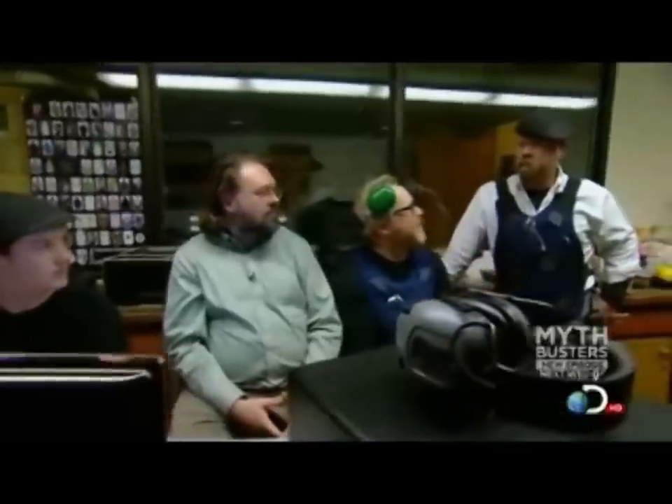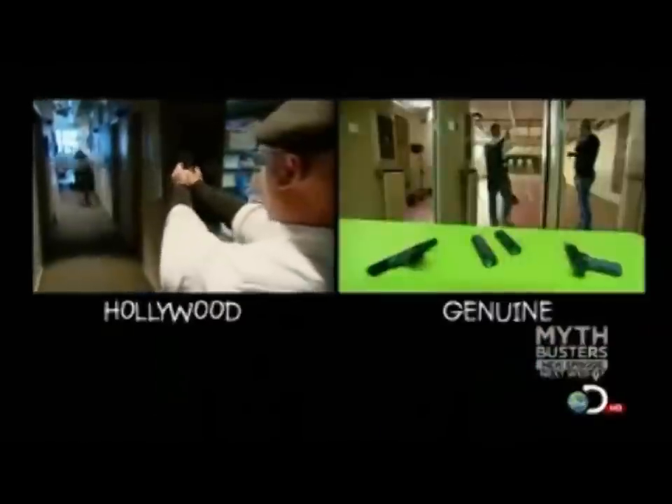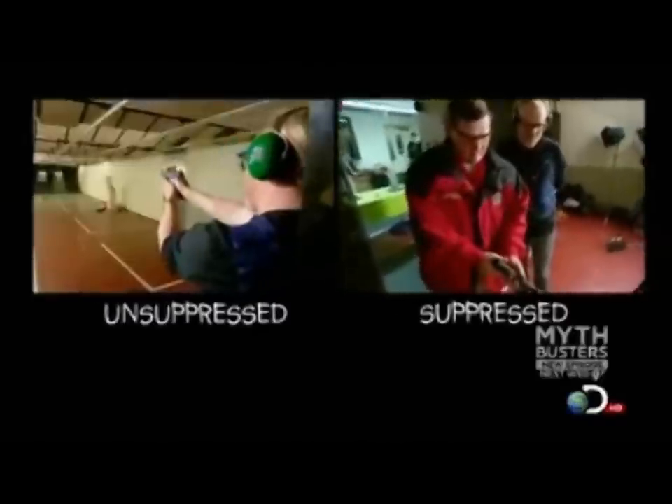And it's a story worth hearing again — a story with a surprise ending. I went into this one thinking it would be completely busted. I'm kind of blown away. But what about the all-important movie version? How does that stack up? Although it's not quite identical, the real-life suppressor does reduce the volume of the gunshot to Hollywood levels.